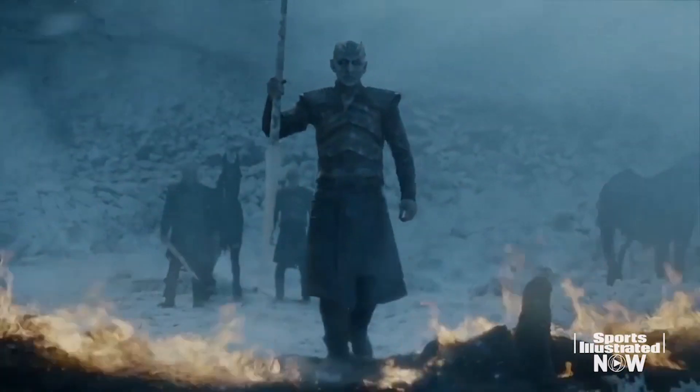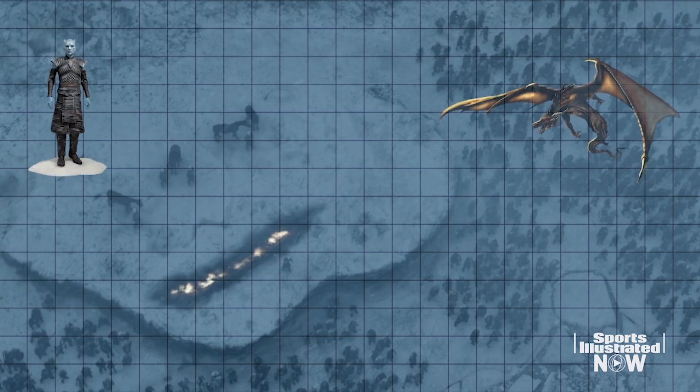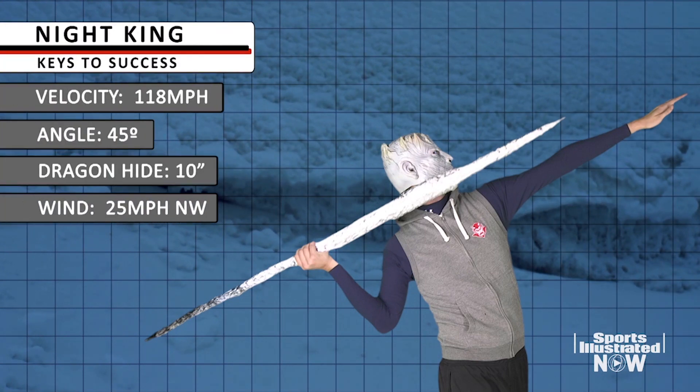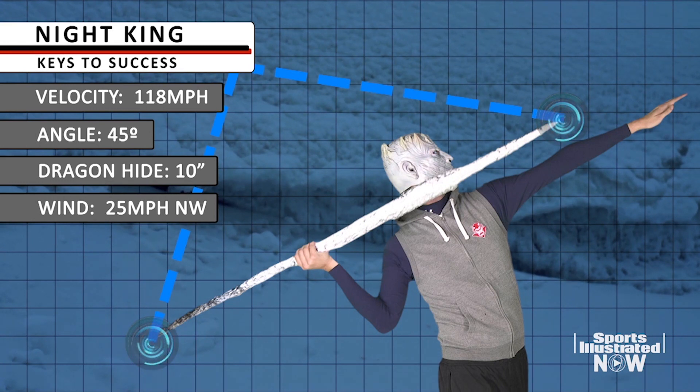The pure feat of strength is also something to behold. We estimate the distance between the White Walker and the dragon to be approximately 200 yards. This means the weapon would have to be traveling at a velocity of 118 miles per hour in order to penetrate the dragon's protective hide, according to our arbitrary calculations.